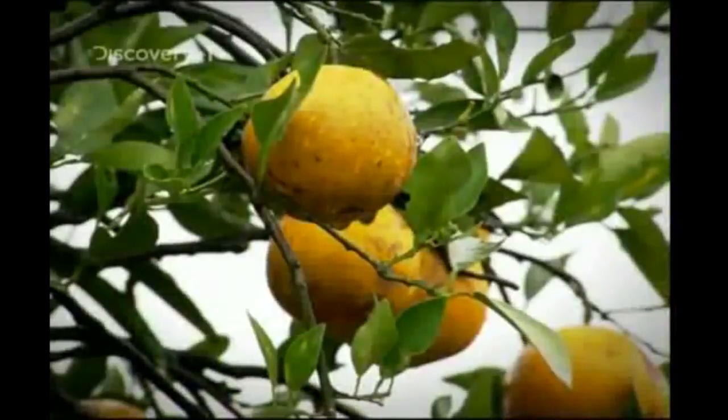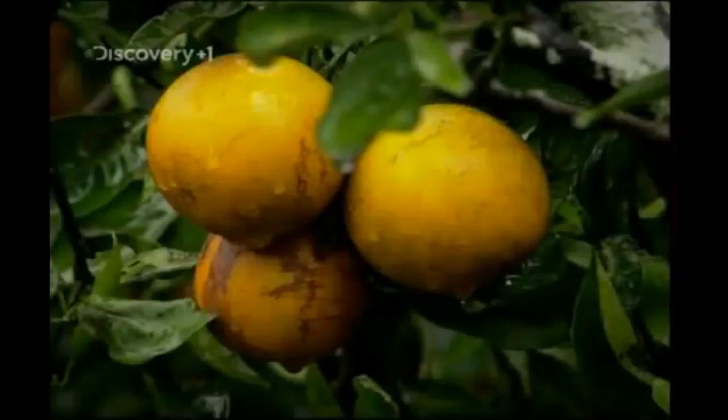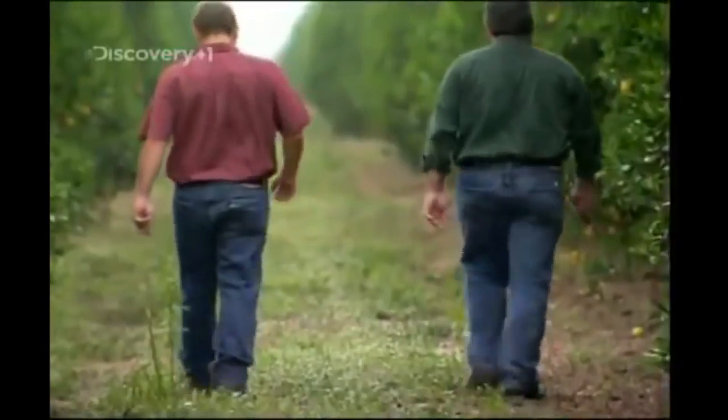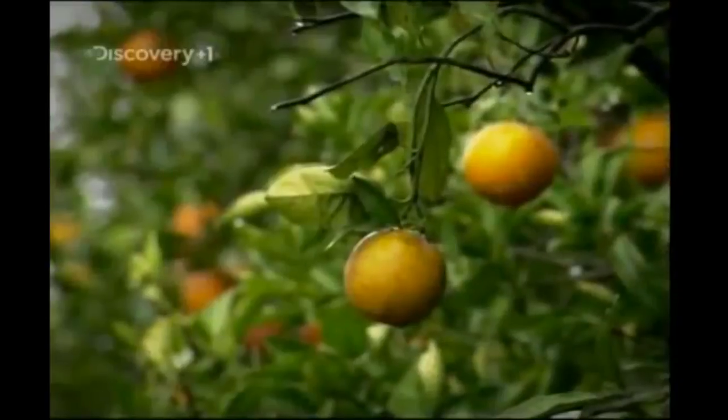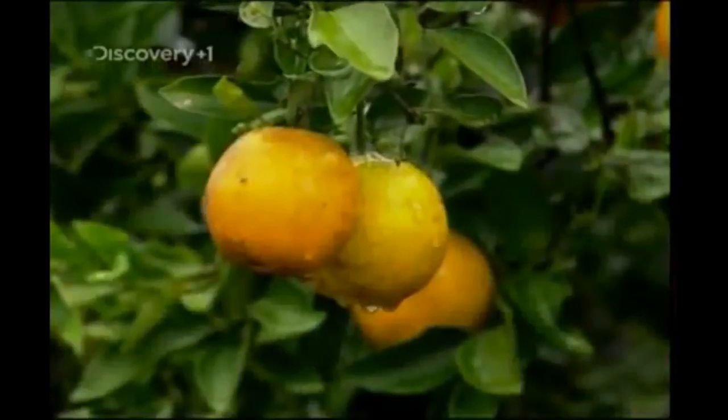Parts of Florida are among the wettest places in the US with up to 180 centimeters of rain a year. Not so good if you came here for a beach holiday, but great for farmers like Tom Kirschner. This is what adds up to giving us a good environment to grow citrus — adequate rainfall to produce large crops with lots of juice in them.